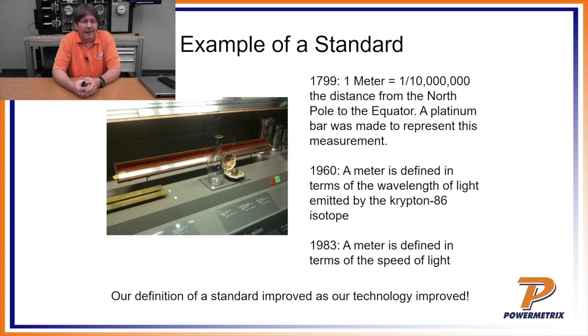They used platinum because it's a metal less subject to shrinking and expanding based on temperature — the best material at the time to ensure the standard was consistent. This bar was the standard length of measurement used for every other ruler, yardstick, or meter stick being made. For about 150 years, that was the reference. Anyone who wanted to make a measurement had to compare their device to that bar to confirm it met the standard.